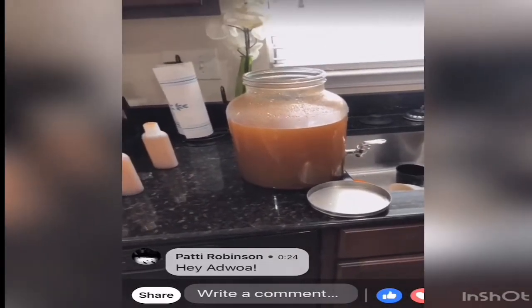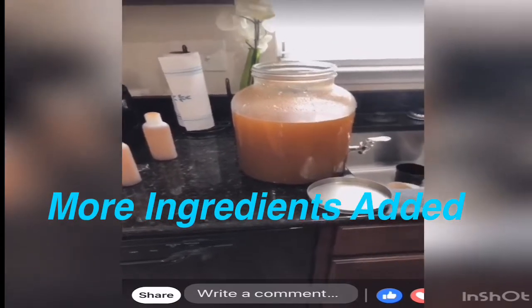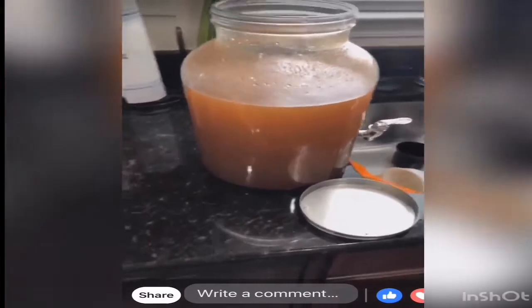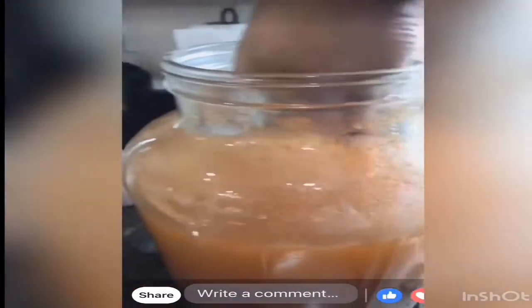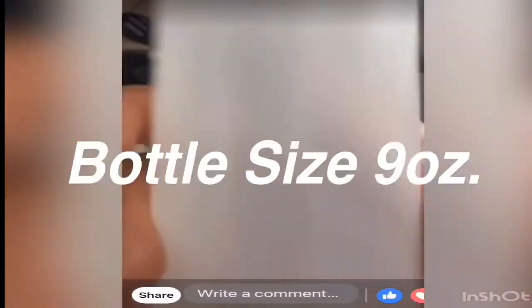Everything that's in my original Miracle Growth Water is in this plus three to four more ingredients. It's been made up a couple of days ago. I'm going to show you guys what I do — you can see all of that stuff in there, and that's more than just rice.